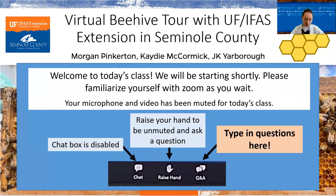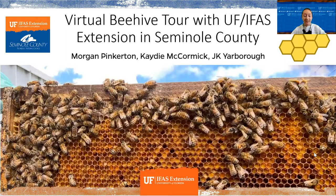The main button you should be looking for is your Q&A box — this is where you can type in questions and we'll answer them live. We may address questions throughout the presentation and throughout our tour of the hive today, or we may save some of the more intense questions till the end. We also have the ability to raise your hand to be unmuted, but we'll save that for the end to make sure we have time to get through everything. Welcome to our virtual beehive tour.